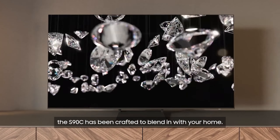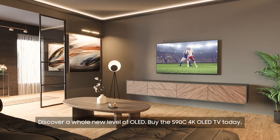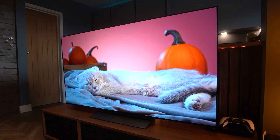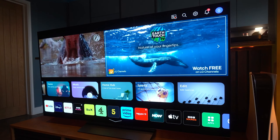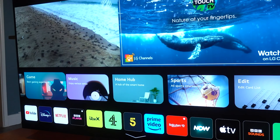While lacking Dolby Vision support, the S90C still offers excellent value. Number 3, the LG C3. The C3 offers top-tier gaming features and superb image quality across a wide range of sizes, while the Samsung S90C stands out for its brighter screen and superior built-in speakers in the 55 to 77 inch range.